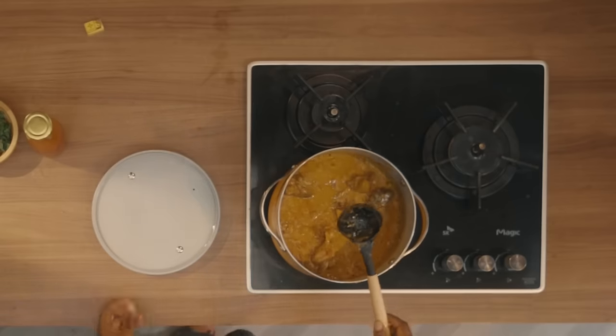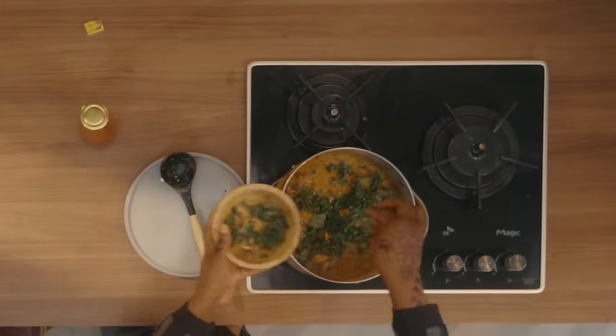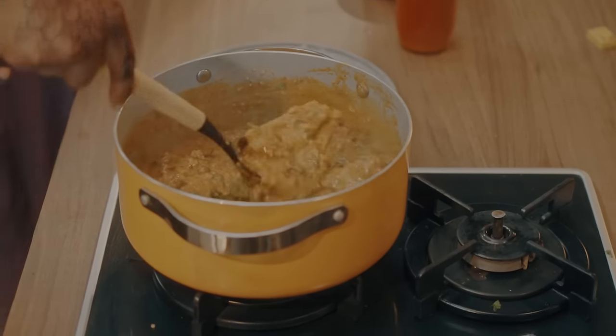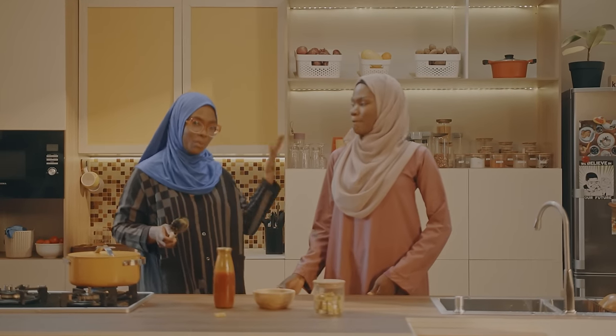That smells delicious! What is your favorite swallow to eat with soup? It's your first time having this — what do you think you'll be willing to have with it? I think semu will be nice. I'm going to add the scent leaf into it now and stir it all up together. And that's it, friends — we are basically done. We are going on a break now and when we come back, we'll be here with our semu, ready to dig in.